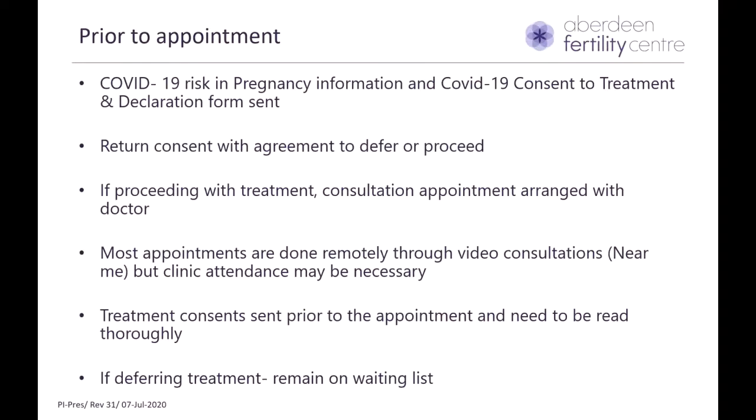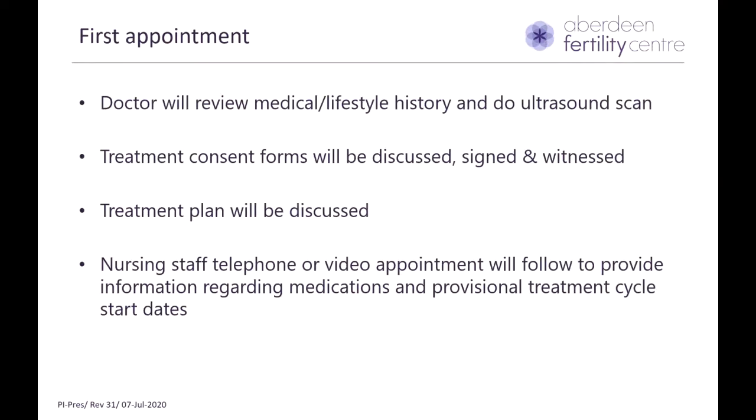Prior to your appointment, we will send you information regarding coronavirus and also a consent form which gives you the option of deferring treatment. Once you return the consents, we will arrange a consultation appointment for you. These will be video consultations with the doctor and nurse, during which we will assess your medical and lifestyle history. If you are coming face to face, an ultrasound scan might be done. All your treatment consent forms will be discussed, witnessed, and signed, and we'll discuss your individualized treatment plan. For ovarian stimulation, one size does not fit all — we will prescribe medication based on your age, background history, and investigation results.